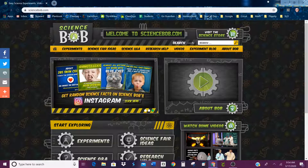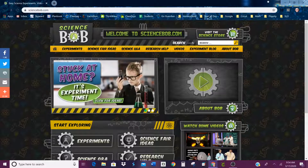Okay, kids, here is your science website that I'd like you to visit this morning. It's called Science Bob.